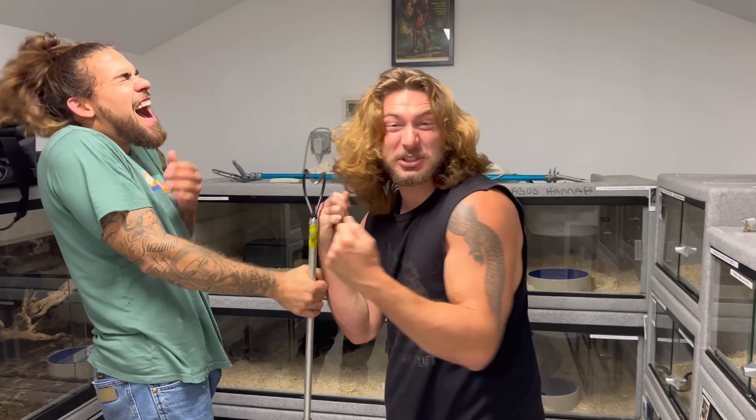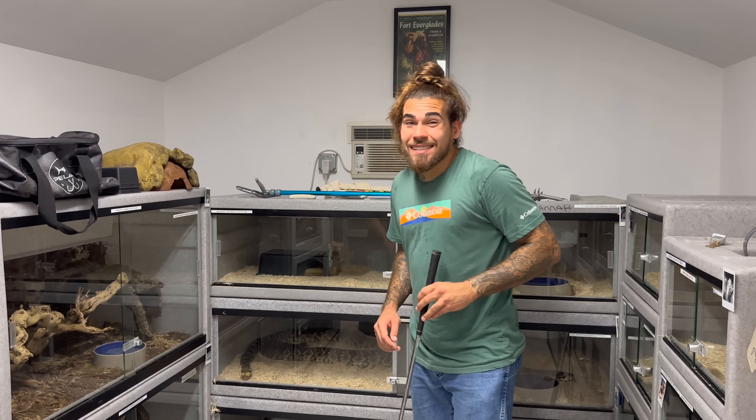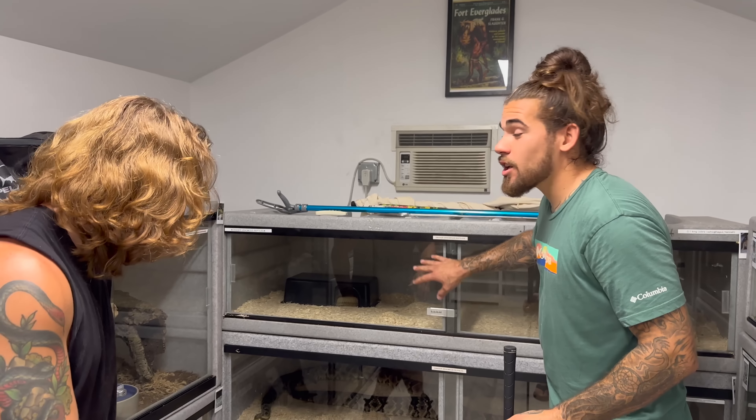You can see the swelling has gone down a whole bunch — there's just a little bump where the skin flared out from when she got bit on the face. But they're immune to their own venom, so she's good to go.